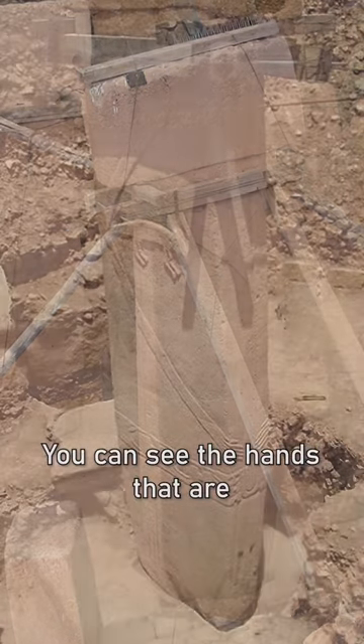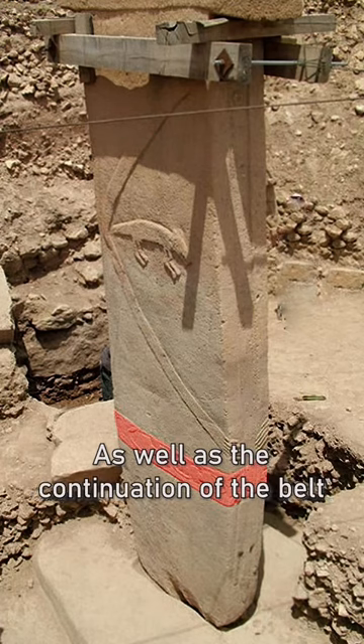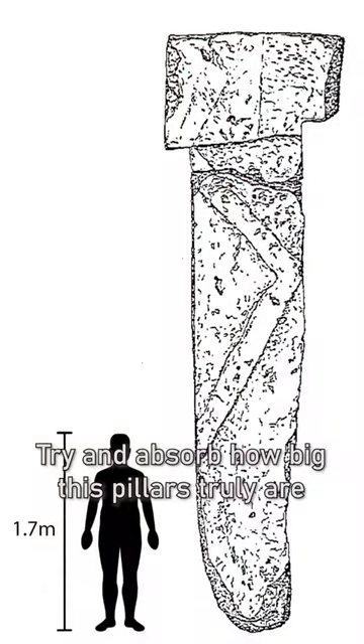You can see the hands that are wrapped around the front of the stone, as well as the continuation of the belt and the loincloth that hangs down the front. It's also amazing to stand here and try and absorb how big these pillars truly are.